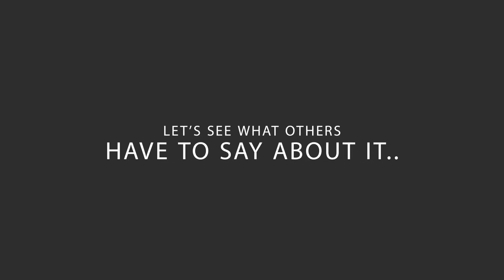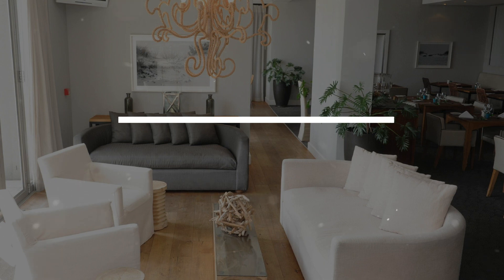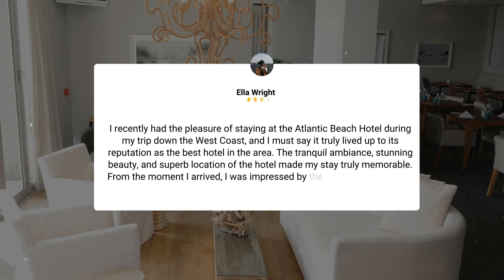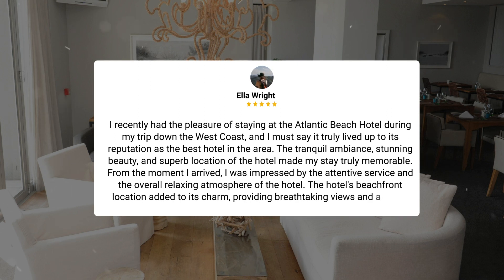Here's what other travelers have to say about this hotel. I recently had the pleasure of staying at the Atlantic Beach Hotel during my trip down the West Coast, and I must say it truly lived up to its reputation as the best hotel in the area. The tranquil ambience, stunning beauty, and superb location of the hotel made my stay truly memorable. From the moment I arrived, I was impressed by the attentive service and the overall relaxing atmosphere. The hotel's beachfront location added to its charm, providing breathtaking views and a sense of tranquility that was unparalleled. I highly recommend the Atlantic Beach Hotel to anyone looking for a peaceful and luxurious stay along the West Coast.